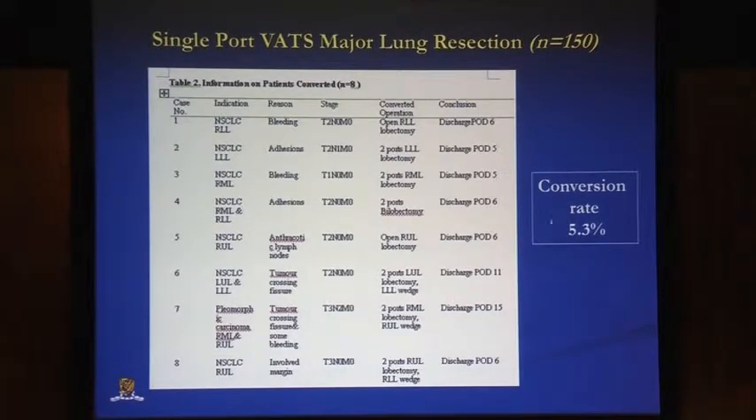For conversion, we have a rate of 5.3% for single port. Of the eight cases we had to convert, two were converted to thoracotomy and six to two or three port VATS. Conversion reasons included bleeding, adhesions, lymph nodes that were very stuck, and a couple of cases where tumour had crossed the fissure, requiring a better assessment with more ports or thoracotomy.